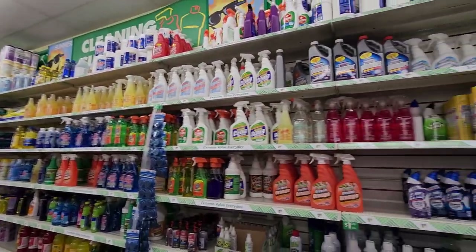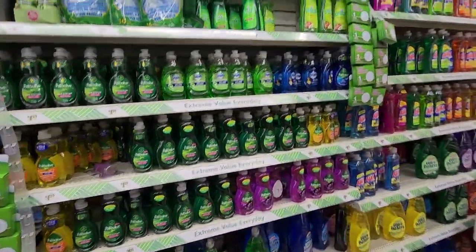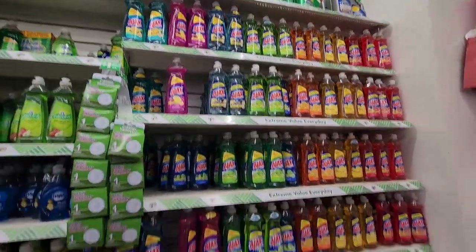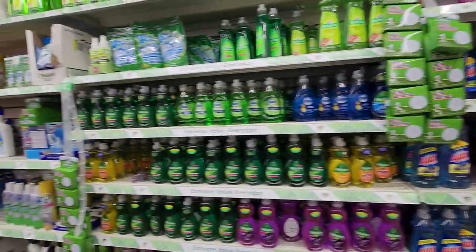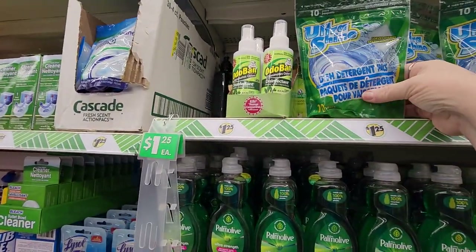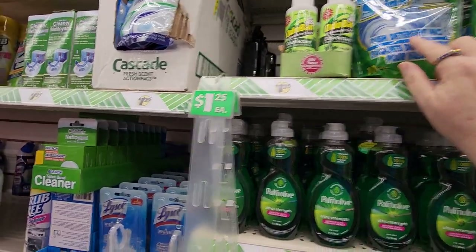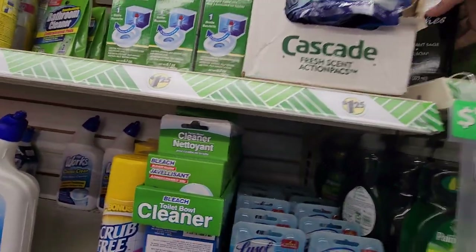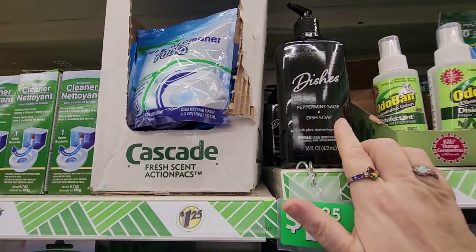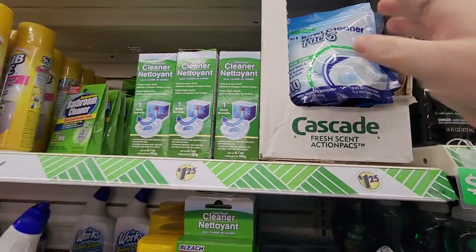Here's the cleaning section and all the supplies. Looks like they've restocked recently. There's the dish soap, all brands. I'm not buying dish soap today because I've got plenty. But they have the ultra-dissolving packs — there's 10 in here. And I do have some of the peppermint and sage dish soap — this stuff smells wonderful and does a great job. People have been going nuts about that one.